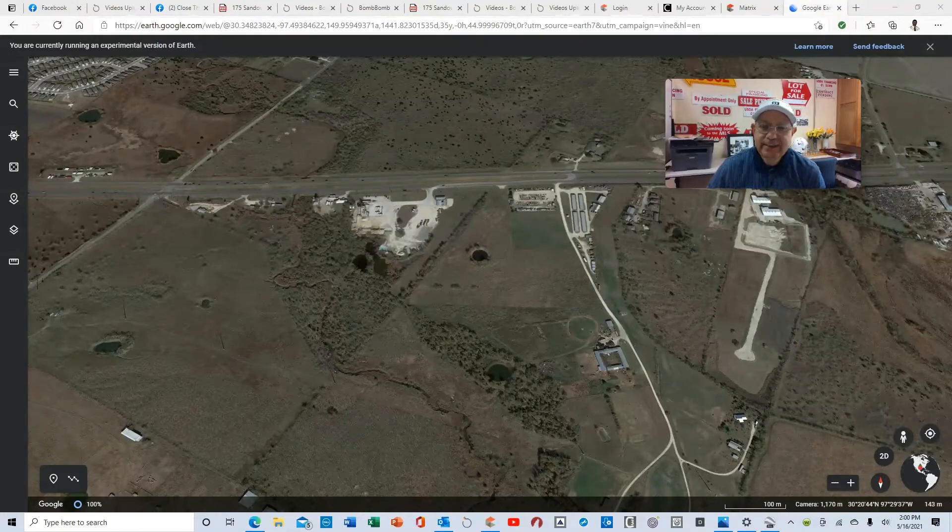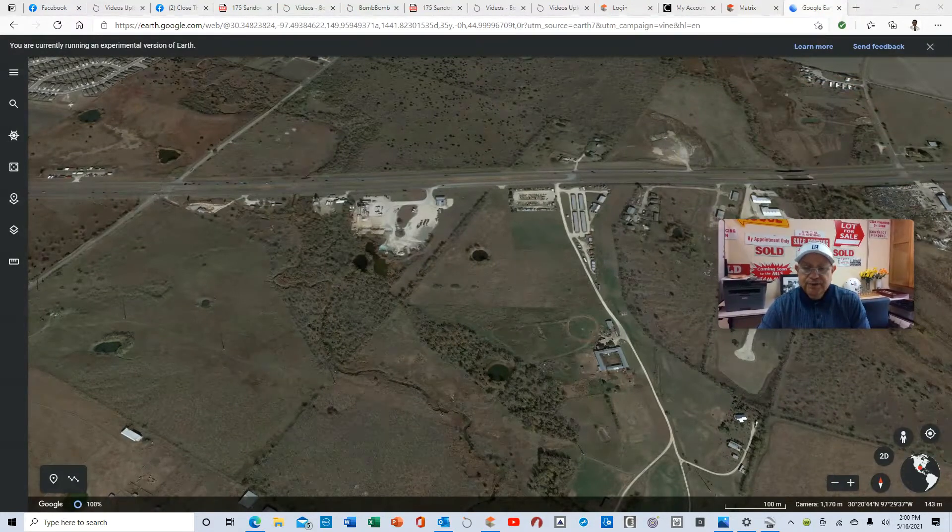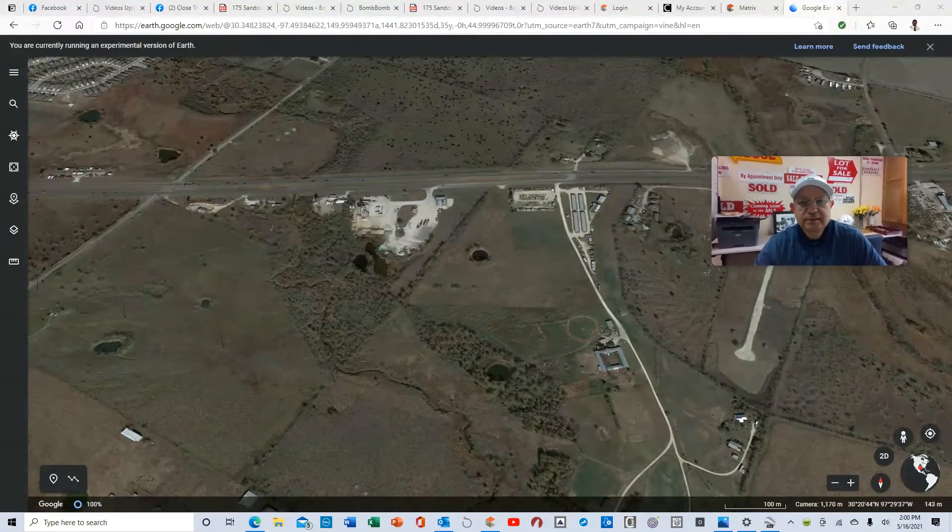World Realtor News. I'm going to quickly go over and review on Google Earth a listing I have at 14601 Highway 290 East in Manor, Texas.